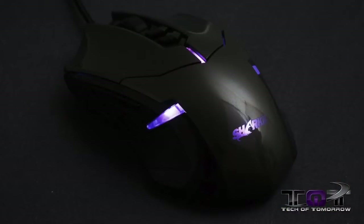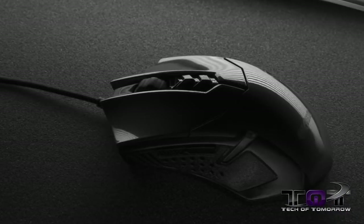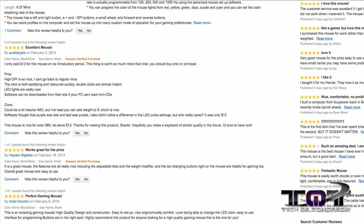Next up is the Shark wired gaming mouse. This thing is actually a pretty incredible mouse, but what's even more incredible is — a complete gaming mouse for fourteen dollars. That's a complete no-brainer. Why spend hundreds of dollars when you can get a great mouse for 14 bucks? You'll see time after time this mouse is getting killer reviews.